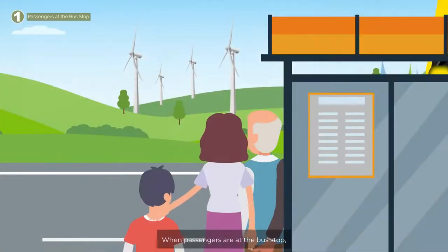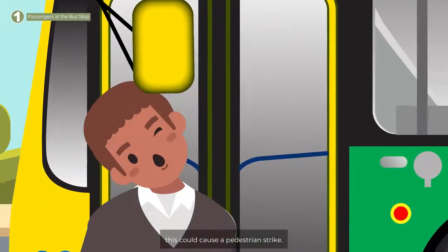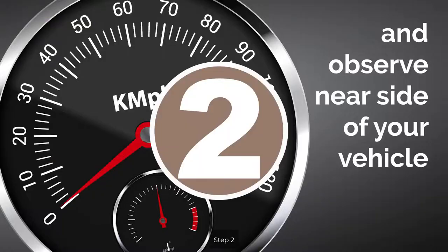Step 1. When passengers are at the bus stop, are they too close to the footpath? Ultimately, this could cause a pedestrian strike. Therefore, watch your speed when pulling into a stop.